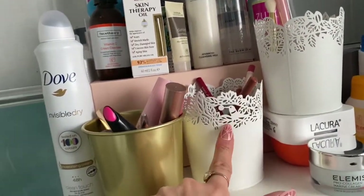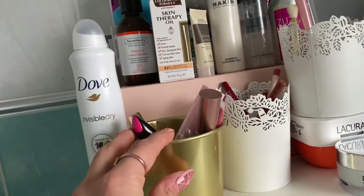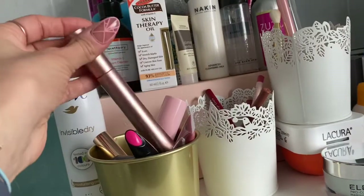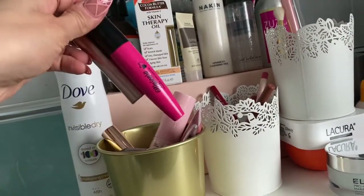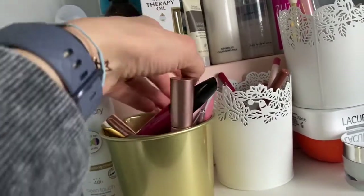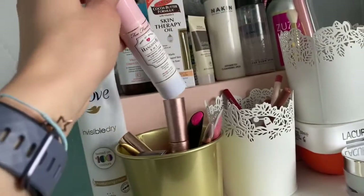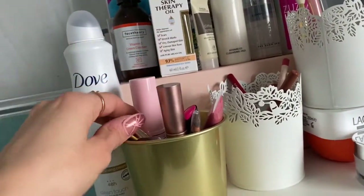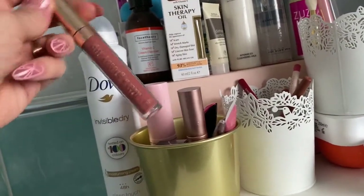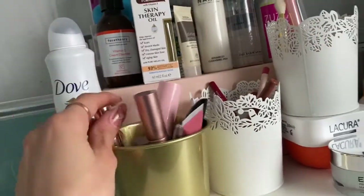I'm going to organize these — this is where my brushes are going to go, this is where all my lip liners are going to go, and this is going to be where my liquid lipsticks and stuff go. But at the moment I've just got a mishmash. I have two mascaras from Home Bargains I just need to put away, a Too Faced setting spray that I really want to try, and a ColourPop Ultra Glossy lip.